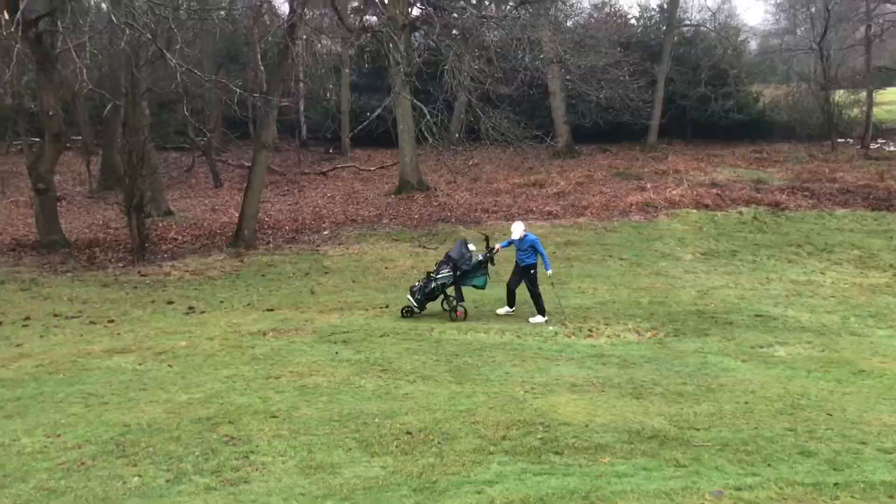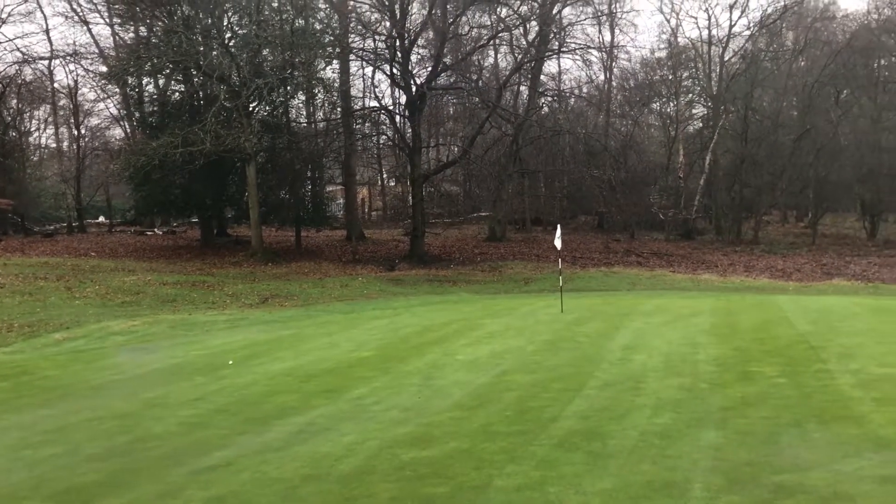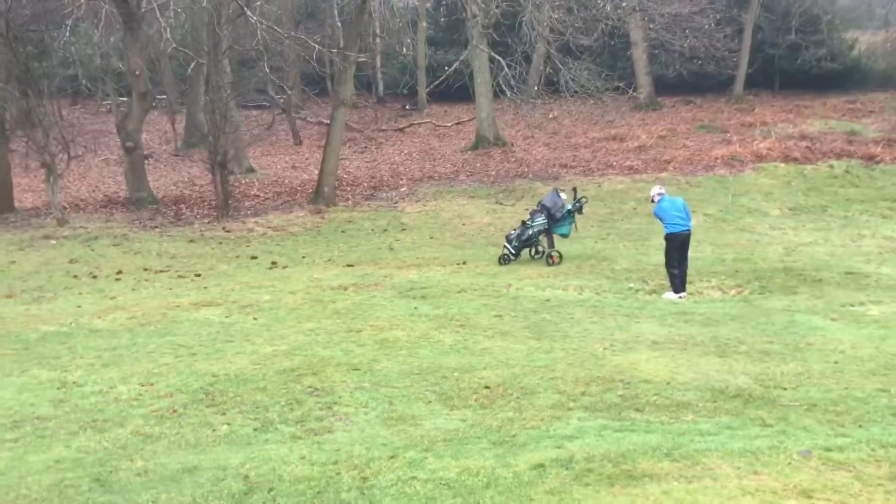Charlie's ball is here just short and right of the pin, there's mine just there — hopefully with a birdie opportunity. But Charlie needs to really stick this close to try and get a par and put some pressure on.